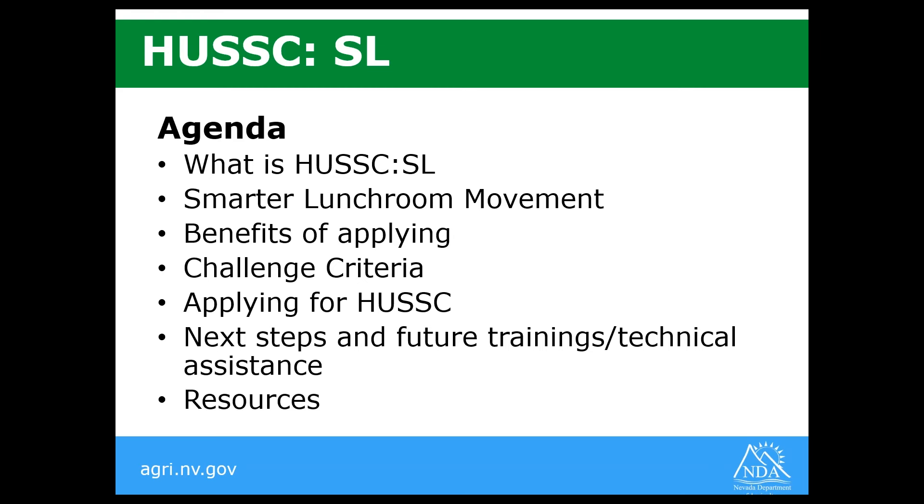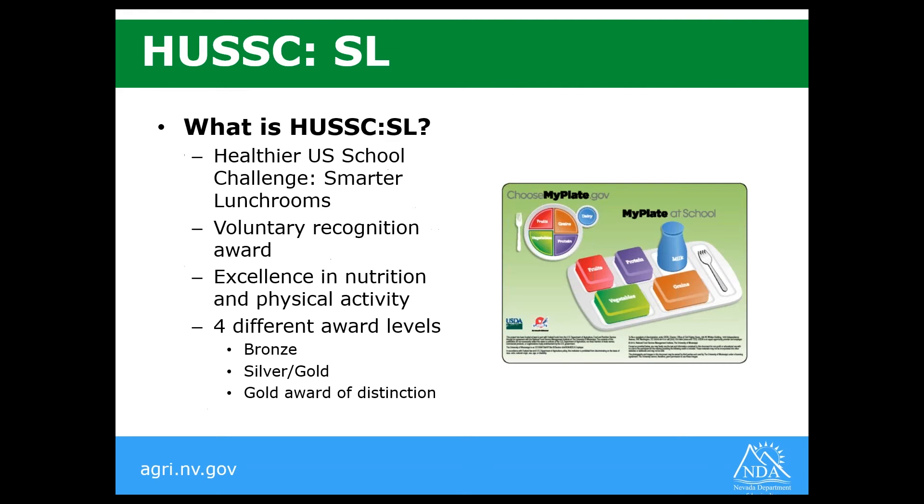A little bit about what HUSC Smarter Lunchrooms is: it stands for the Healthier US School Challenge Smarter Lunchrooms. It's a volunteer recognition award that recognizes schools that go above and beyond the federal requirements within the entire school nutrition environment. There are four different award levels: bronze, silver, gold, and a gold award of distinction. Once you attain one of these award levels, you maintain it for four years, but you have the option to apply for a higher level after one year.